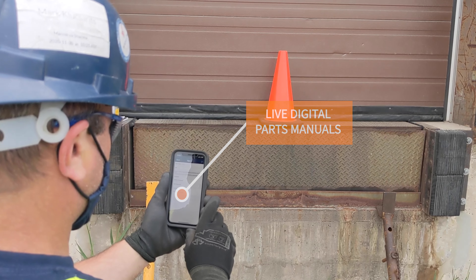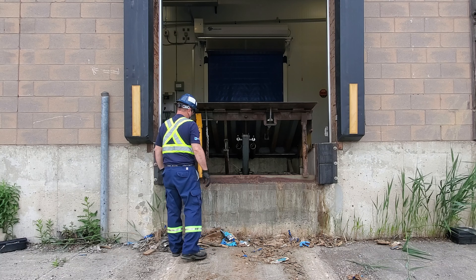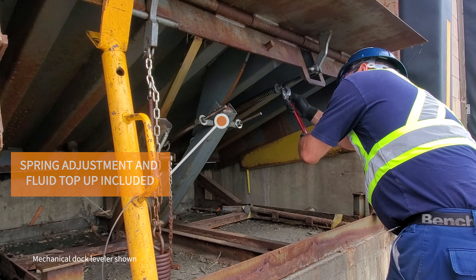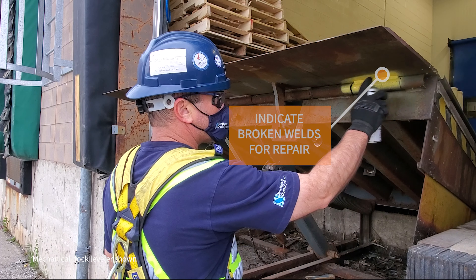A regular PMP will pay for itself by minimizing overall repair costs. Loading docks require springs to be tightened, fluids to be topped up, and inspection on structural components including welds — the main cause for major repair costs.